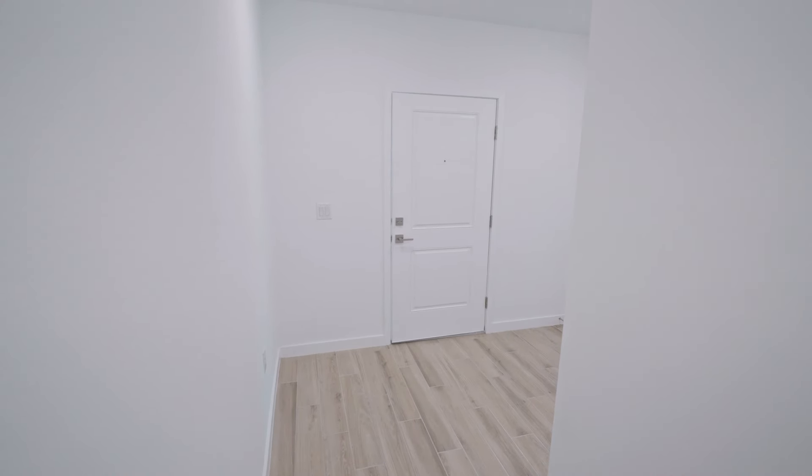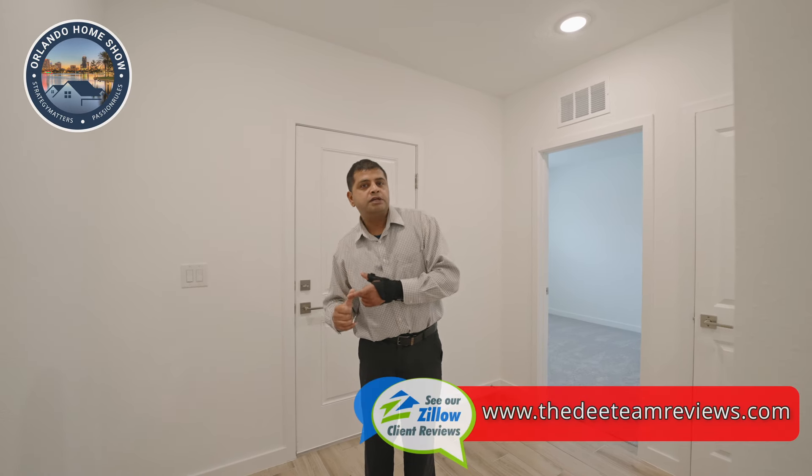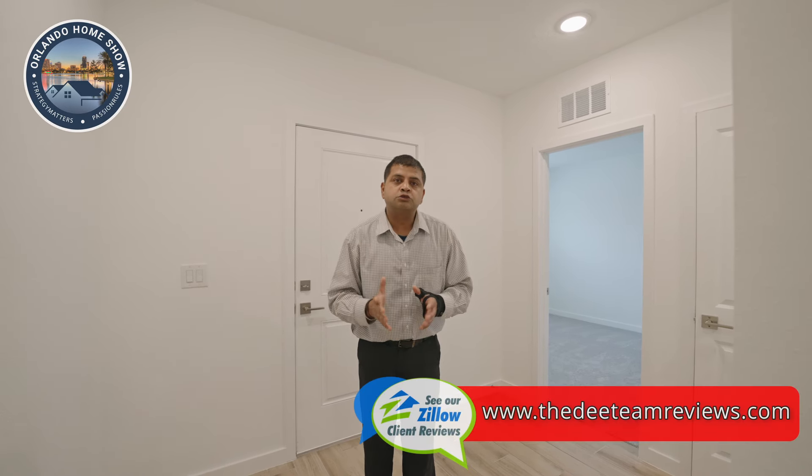The first thing you'll notice is this beautiful solid door, included in the price. The ceiling height is about nine feet with beautiful plank tiles. With this builder, everything is all-inclusive — you get your washer, dryer, blinds, refrigerator, microwave, oven, and dishwasher. Everything is indeed included.